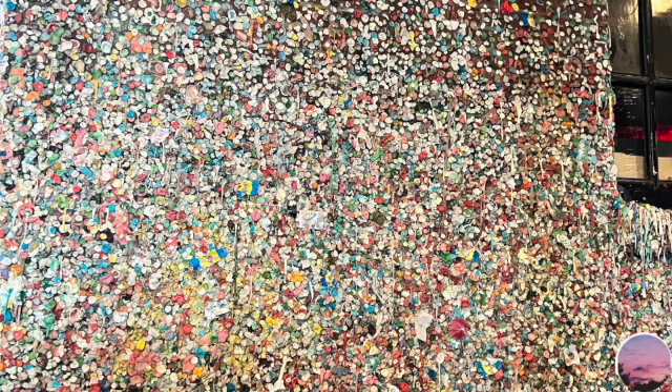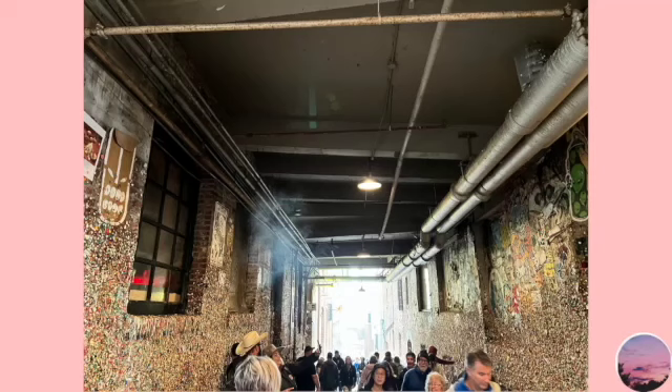Right beside the market, there was this gum wall — or gum alley — that is pretty famous. Basically, whatever gum you chewed, you take it out of your mouth and slap it on the wall. It's very touristy but people still do that. It smells absolutely disgusting because it's like an enclosed place with all that gum.